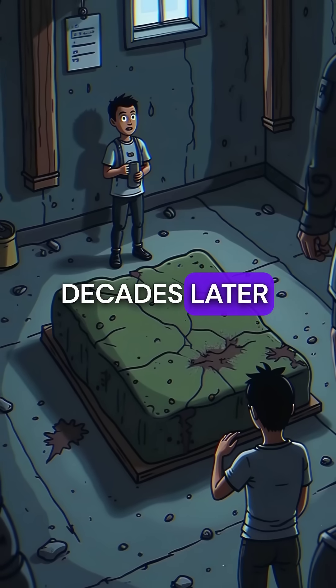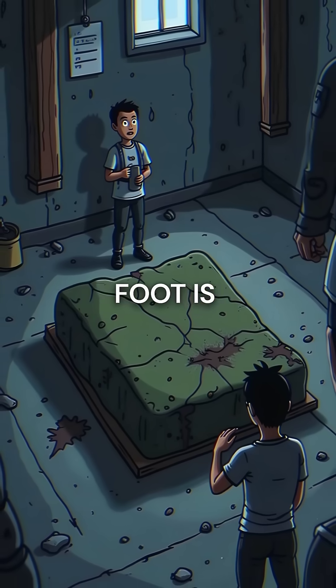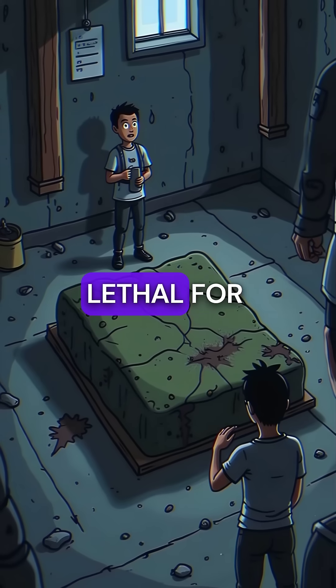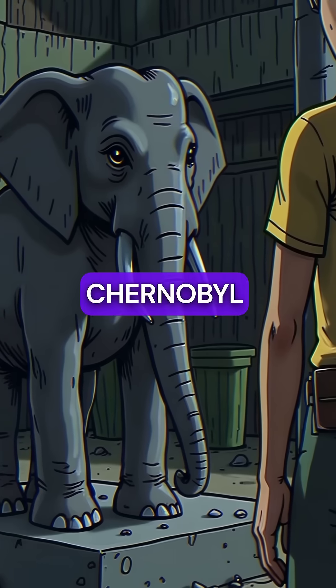Even today, decades later, it remains one of the most dangerous objects on Earth. The Elephant's Foot is slowly cooling, but it will stay lethal for thousands of years — a monument to human error, frozen in time beneath the ruins of Chernobyl.